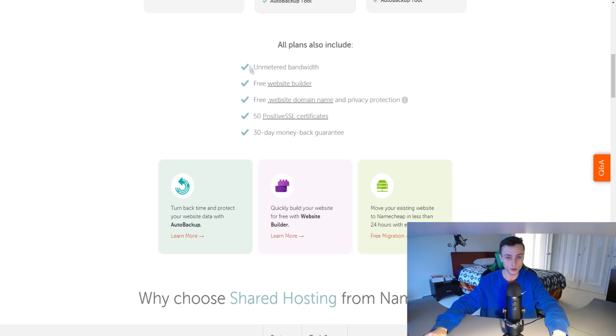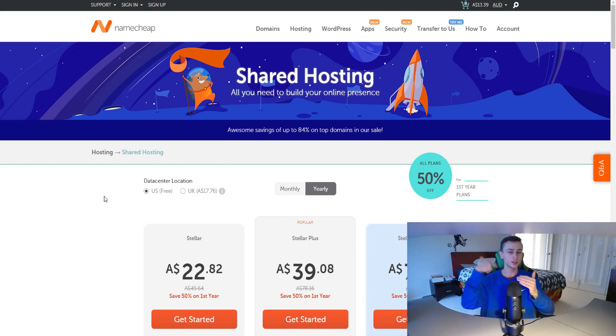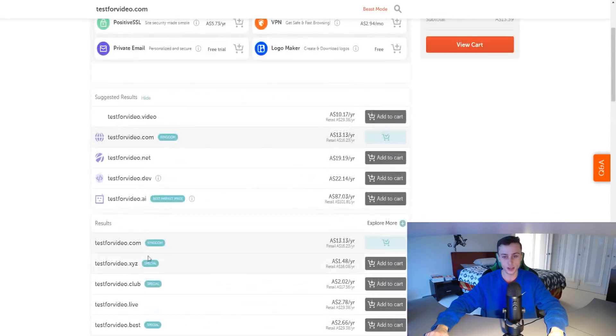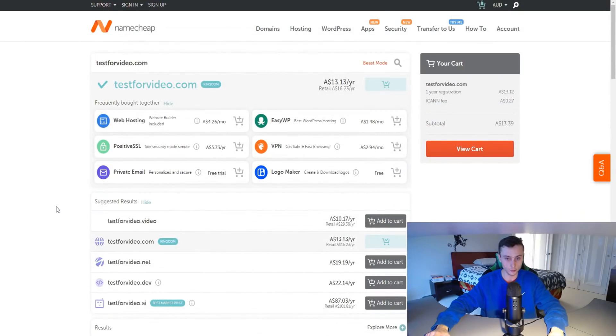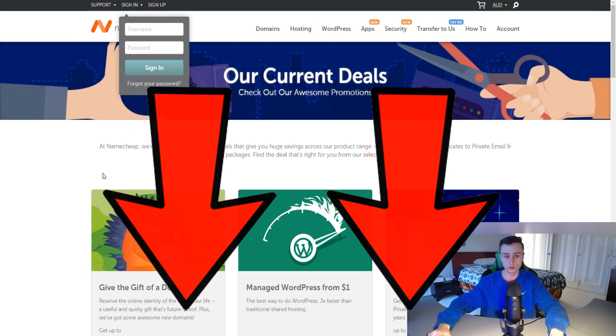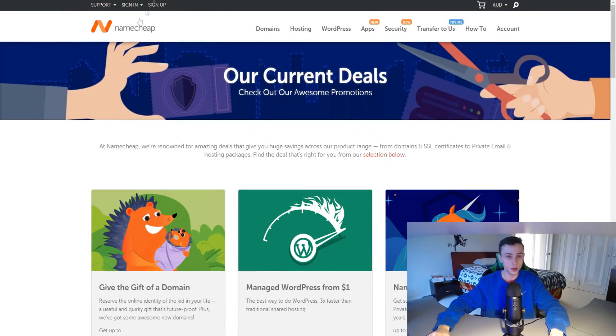With Namecheap shared hosting, you get access to cPanel and can build a WordPress site and host it on the internet. That's very convenient. Where Namecheap really excels and prospers is their domain registrar service — it has a very clean layout compared to other registrars, and it's pretty cheap compared to GoDaddy and others. Click the top link in the video description to get really massive discounts.